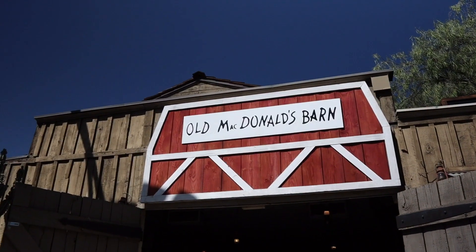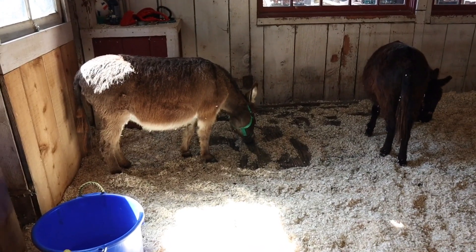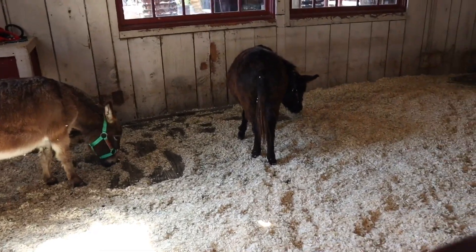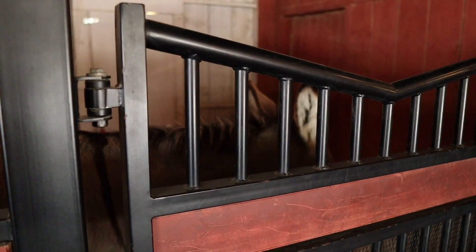Before we get into the foods, let's go into Old McDonald's Barn because I heard they have two little miniature horses in here. There they are — but I don't think those are miniature horses, I think those are miniature donkeys. Nobody told me they were miniature horses, I just thought they were. And look who it is — it's Brutus.